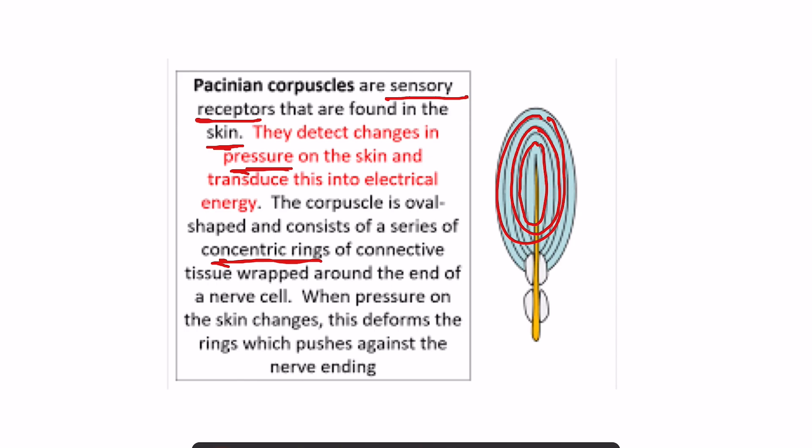A series of concentric rings of connective tissue wrapped around the end of the nerve cells — this is the end of the nerve cells where pressure on the skin changes. This deforms the ring which pushes against the nerve endings, and as the pressure changes, this deforms the ring and an electrical signal is carried.